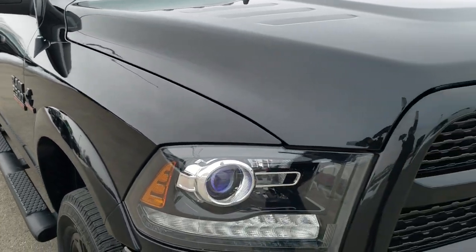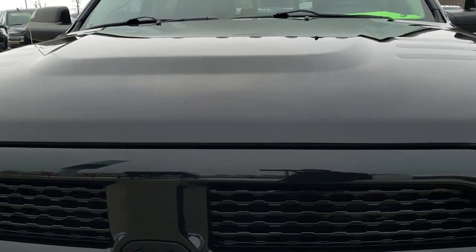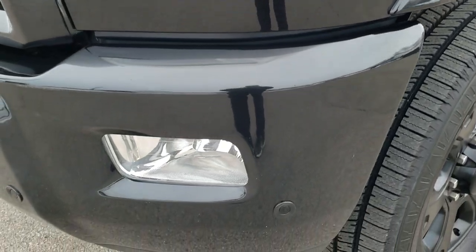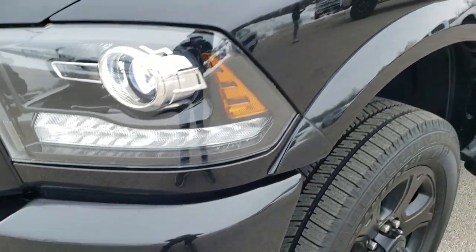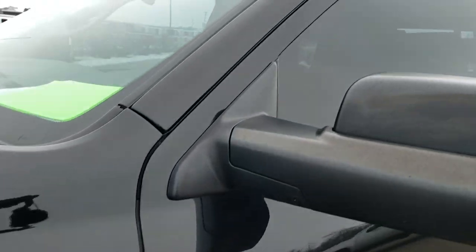This truck has the 6.7 liter Cummins diesel. It has been fully safety inspected by our service shop, has a fresh oil and filter change, all the fluids have been checked and topped off, and it has 4 brand new tires and is 100% ready to go.